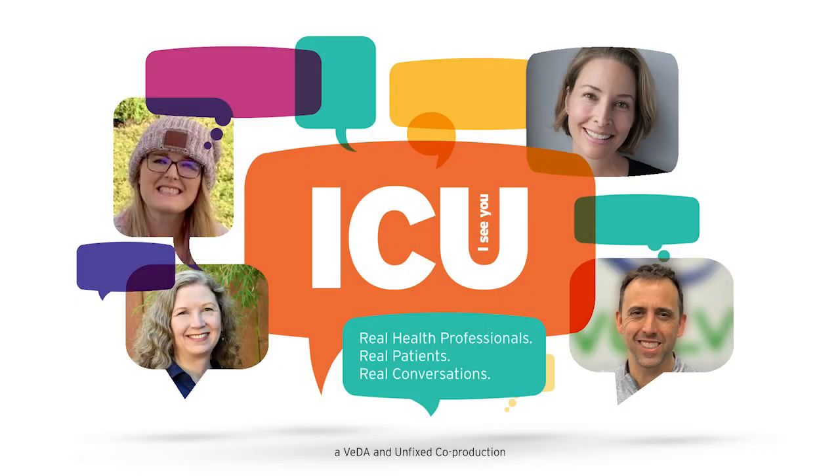Welcome to the ICU podcast where we explore the vestibular experience through conversations between patients and the health professionals who care for them. During this podcast we invite patients to share their stories and healthcare professionals to ask questions so they are equipped to better care for and truly see the invisible challenges faced by their patients. I'm Kimberly Warner and I'm Cynthia Ryan and we are your hosts on this journey of discovery.